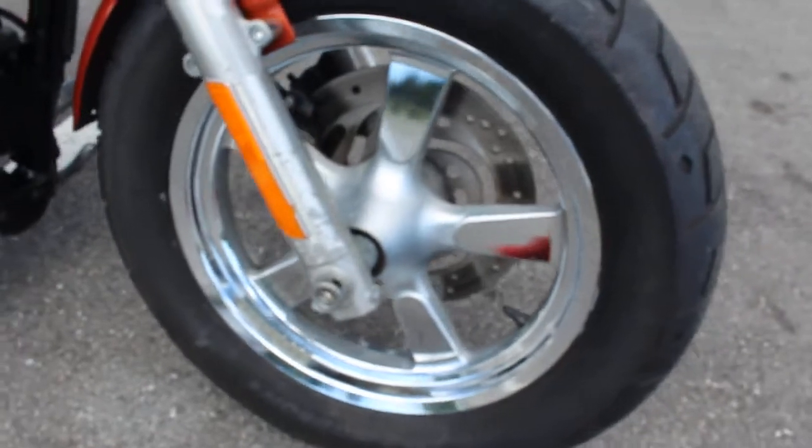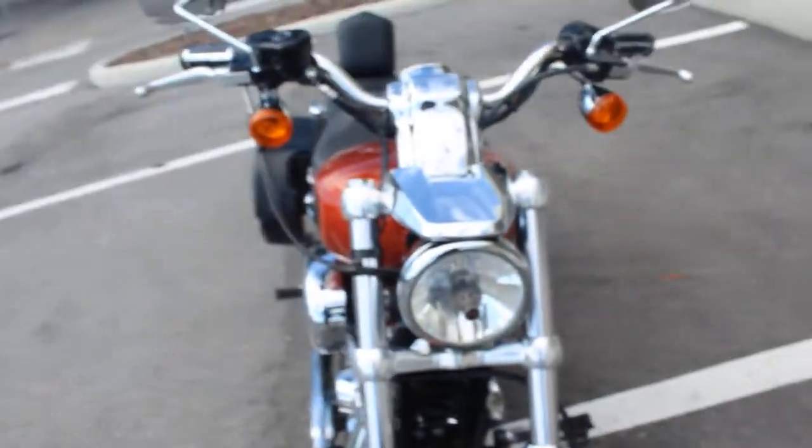Front tire's good, about 50%. Really nice wheels on this one — big, fat tire in the front, much bigger than the usual Sportster.